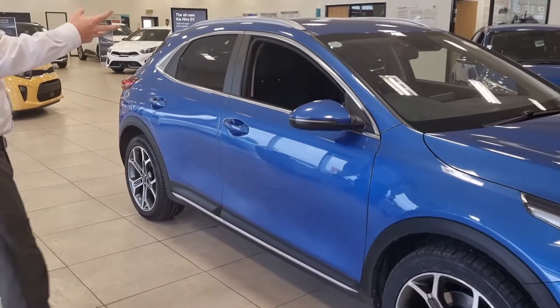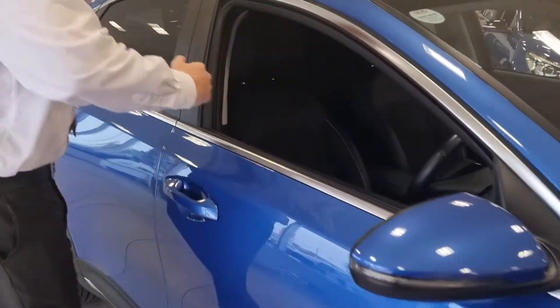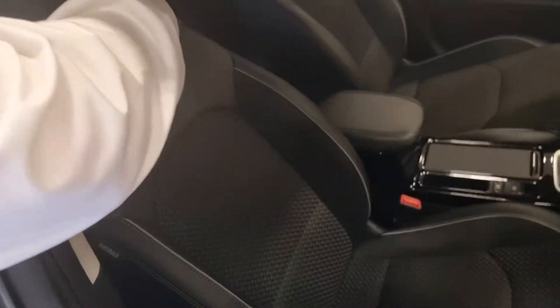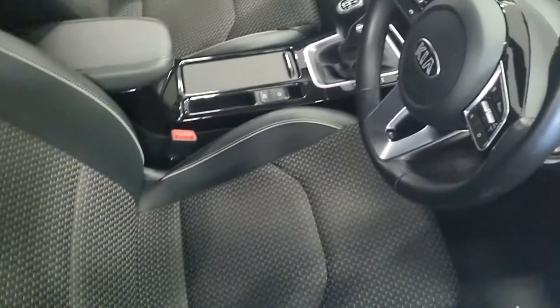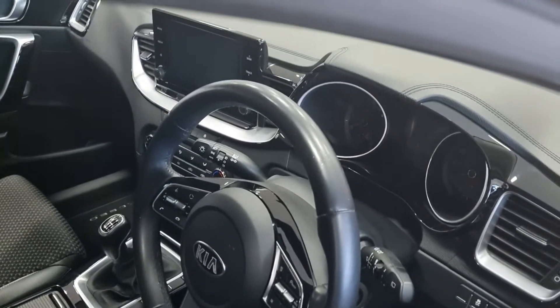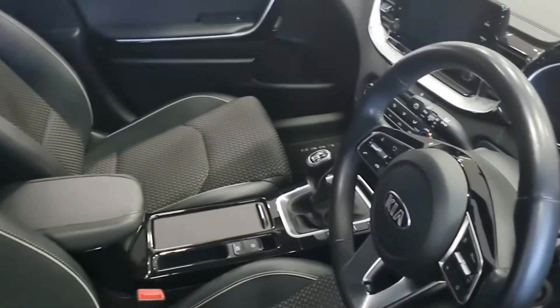Interior-wise, if you follow me in, you've got part leather trim. By this I mean the bolsters down the sides, the headrests as well, and this lovely hard-wearing patterned material down the middle — and it really is hard-wearing. All the XCeeds we've had, we've never had any tears or rips in the interior seats.